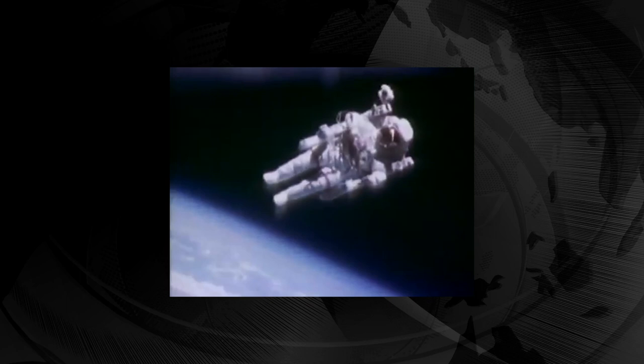After the 1986 Challenger disaster, use of the manned maneuvering unit was discontinued on safety grounds.